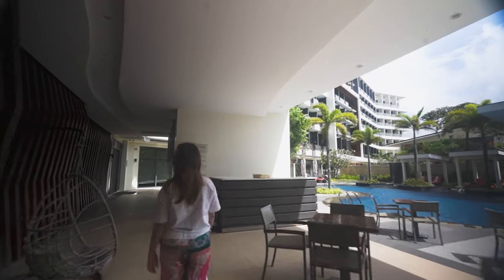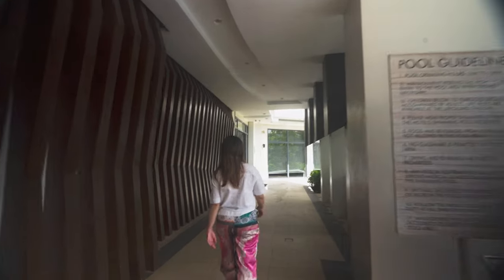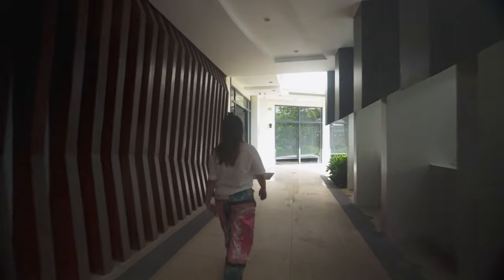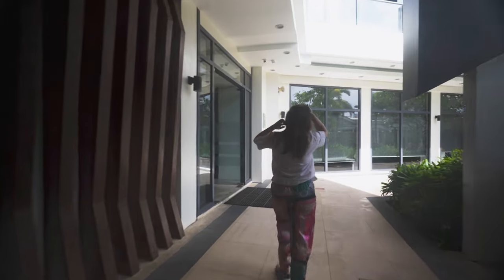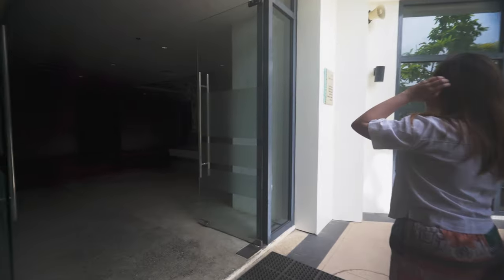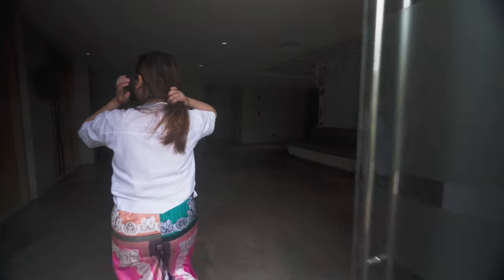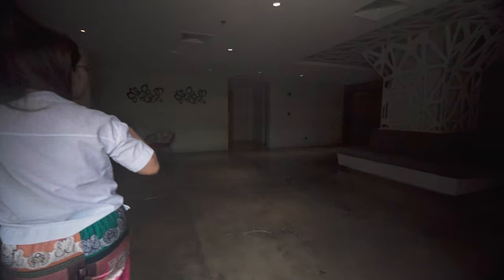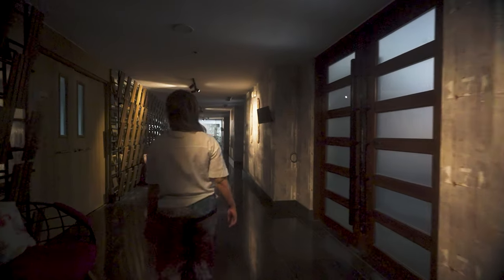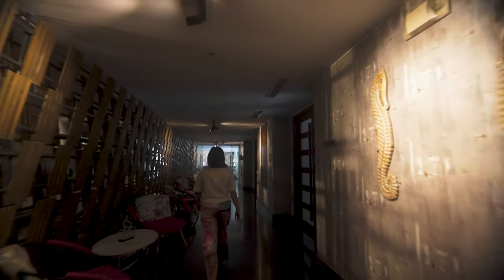Savoy Hotel Boracay is a luxurious hotel that offers a range of world-class amenities to ensure that guests have an unforgettable stay. From comfortable rooms to exciting activities, the hotel has something for everyone. The fitness center is equipped with modern equipment, making it easy for guests to stay fit and healthy during their stay.